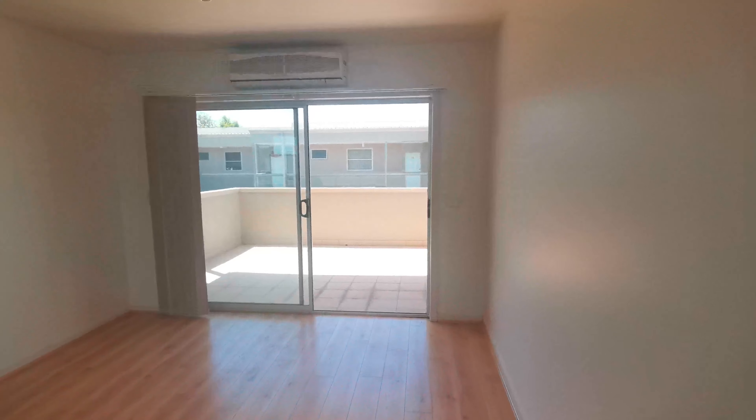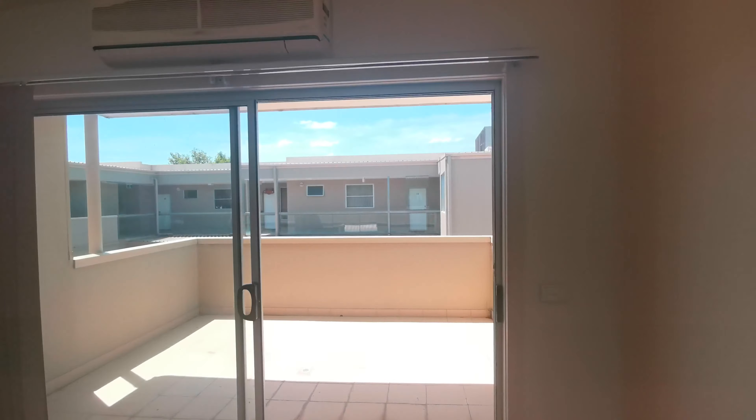Hello everyone, welcome to our visual inspection for unit 25 at 82 to 86 Atherton Road in Oakley.